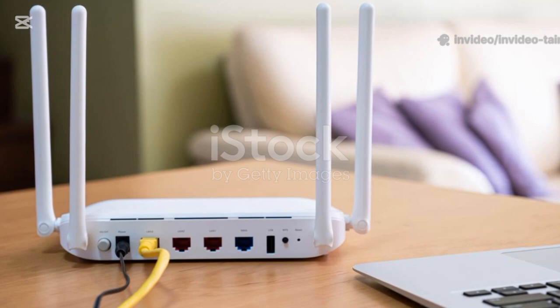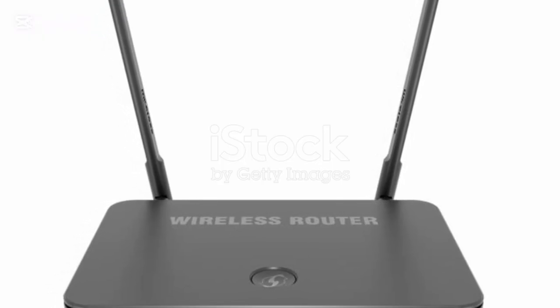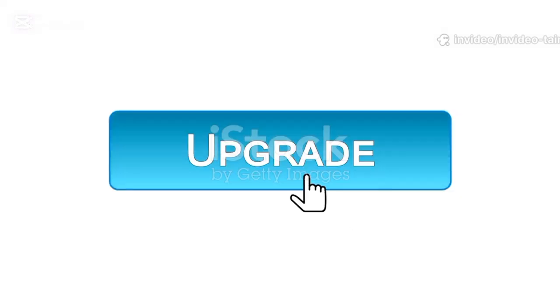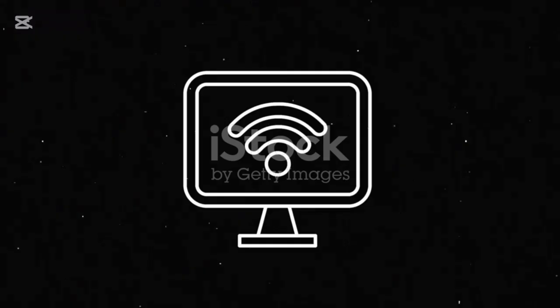Now that your router is in the perfect spot, it's time for a little digital tune-up. Let's start with its brain — the firmware. Firmware is the essential software that runs your router. Manufacturers release updates to fix bugs, patch security holes, and often improve performance. Updating it is crucial.